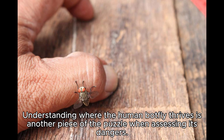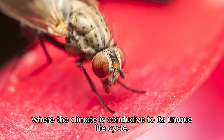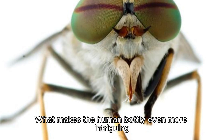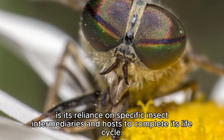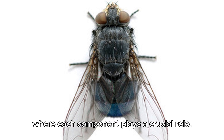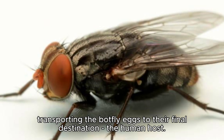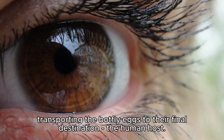Understanding where the human botfly thrives is another piece of the puzzle when assessing its dangers. This creature predominantly inhabits tropical and subtropical regions of Central and South America, where the climate is conducive to its unique life cycle. The botfly's reliance on specific insect intermediaries makes its strategy akin to an intricate web, where each component plays a crucial role. Mosquitoes or ticks serve as the intermediaries, transporting the botfly eggs to their final destination — the human host.